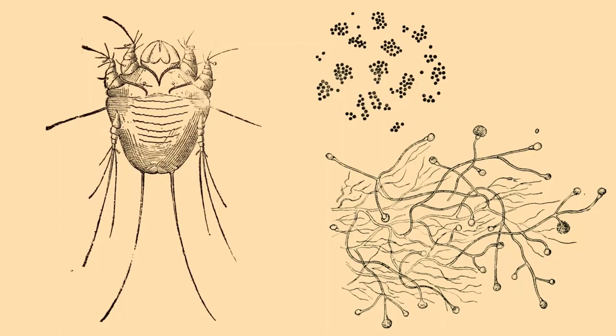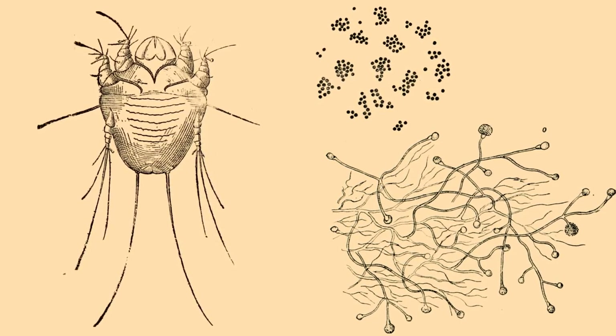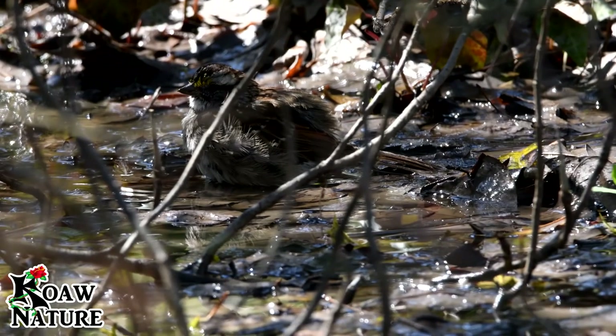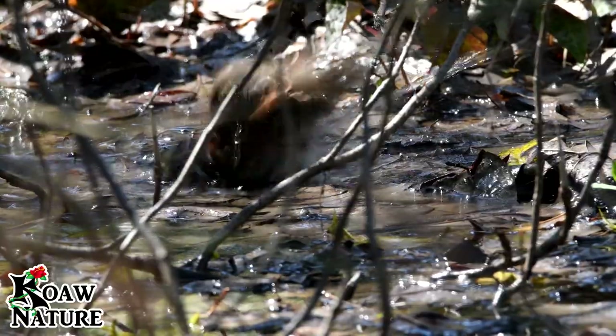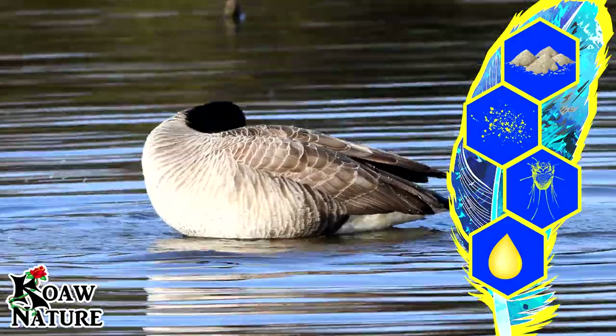There are also mites and other very small animals which are 100% completely adapted to live in bird feathers. Some are harmless and just eat the feathered dust and oil. Some are parasitic and feed on blood. Either way, the bird needs to keep these under control.